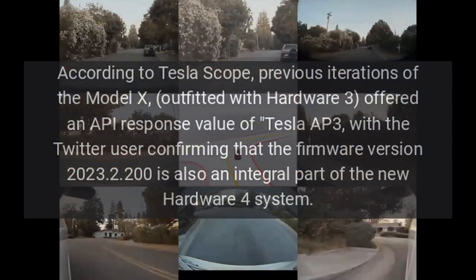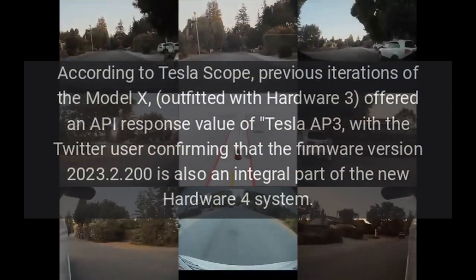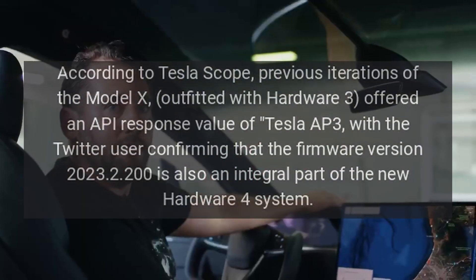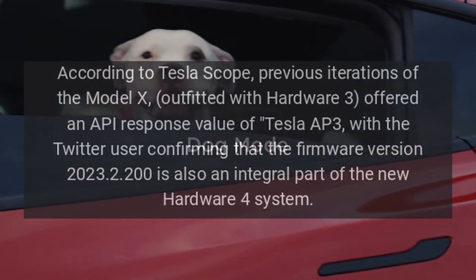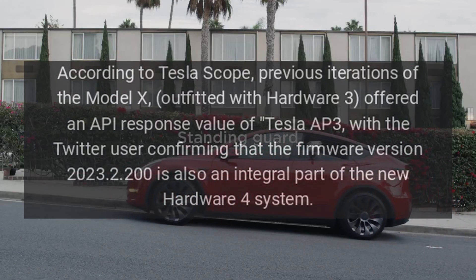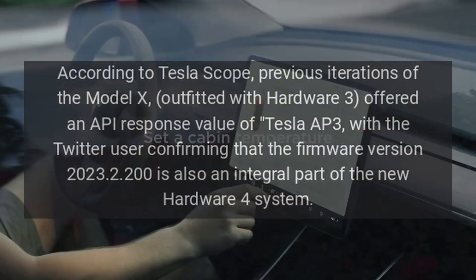According to Tesla Scope, previous iterations of the Model X outfitted with Hardware 3 offered an API response value of Tesla AP3, with the Twitter user confirming that firmware version 2023.2.200 is also an integral part of the new Hardware 4 system.